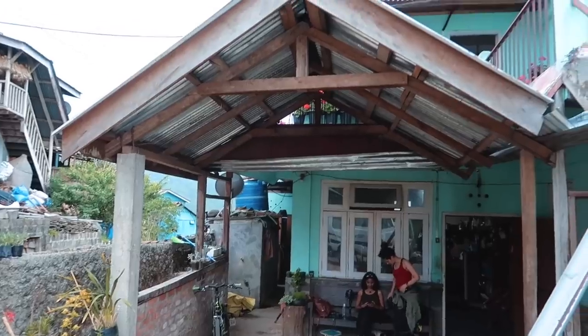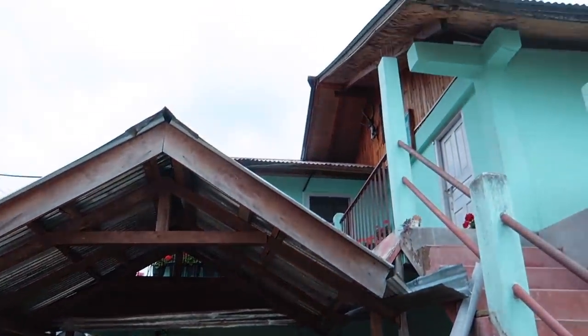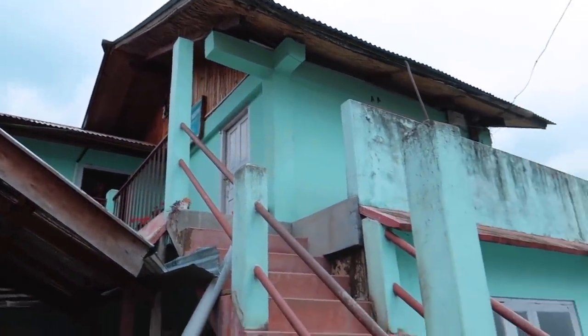We are back from the terraces and it was a pretty long way — I am sweating. But we took a small break here at Abhishek's homestay. This is a very cute homestay, blue in color, very much different than the hotel we are staying in.